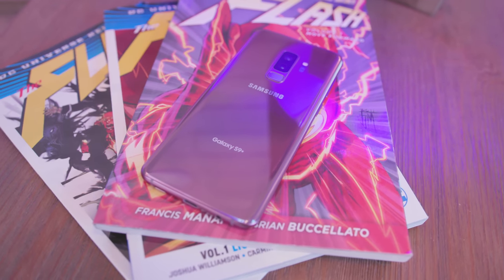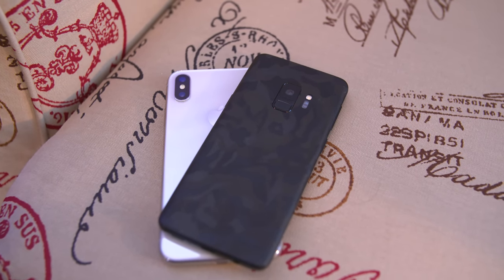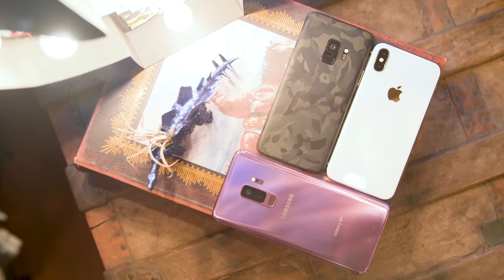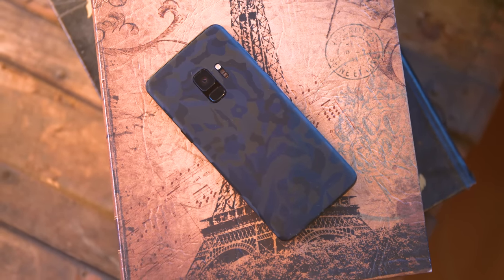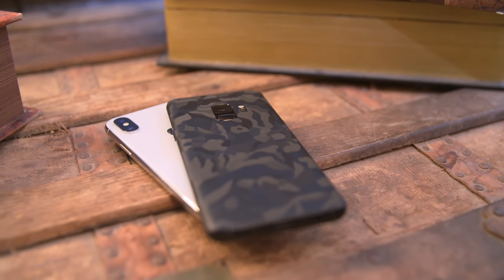Durability is a factor as well, but to be honest, if I dropped either of these phones from any considerable distance onto a hard surface, one of these sides is going to crack. They're glass — they're going to break. On the bright side, if you do drop one and you're rocking a dbrand skin, you won't actually be able to see the cracked glass on the back. There are some pretty cool skins you can pick up — I'll leave a link to dbrand below. It's a nice way to customize your device without having to worry about seeing cracked glass if you drop your phone.